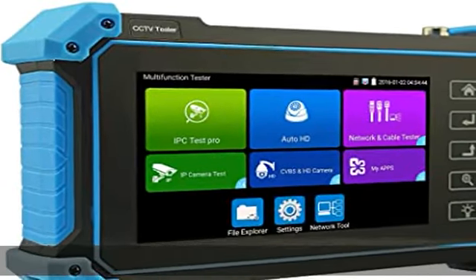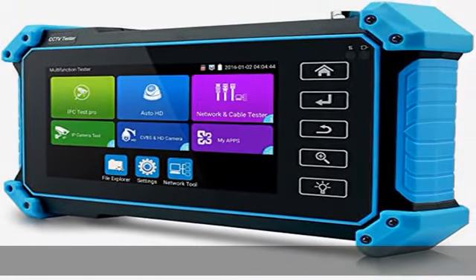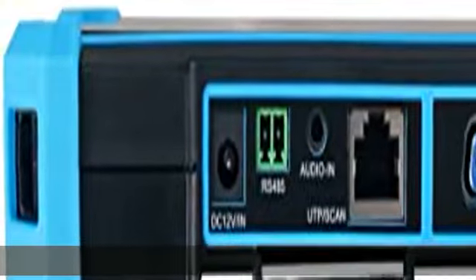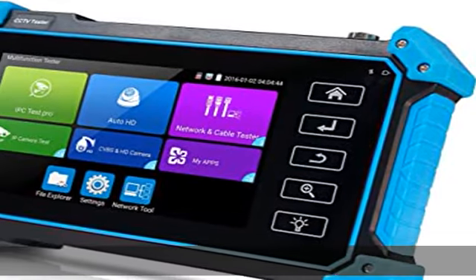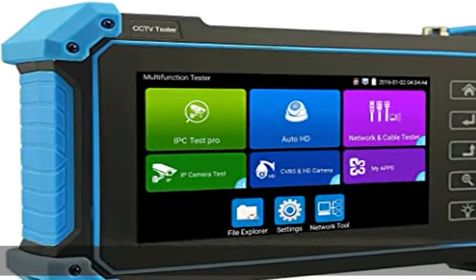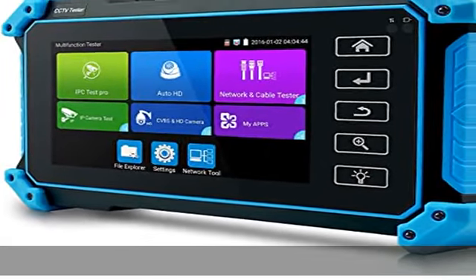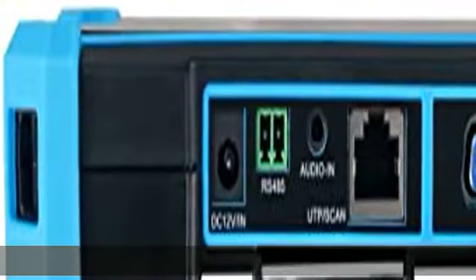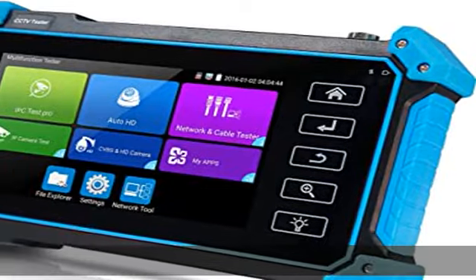UTP Cable Test, PoE Test, RJ45 TDR Cable Test. 4-in-1 Coaxial CCTV Camera Test supports max 8MP 3840x2160p, TVI/AHD/CVI camera test, supports UTC PTZ Control and Call OSD Menu. Built-in Auto HD app can automatically recognize the camera type when viewing HD AHD/TVI/CVI cameras. Also supports CVBS Analog Camera Test. Professional testing tools built-in for HIK and DH, supporting batch fast setting of HIK and DH cameras.